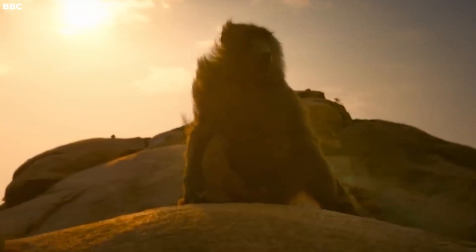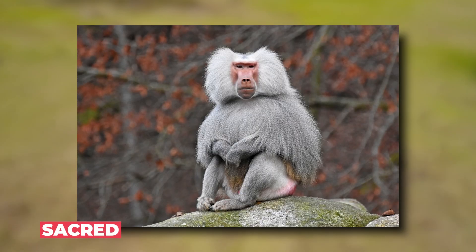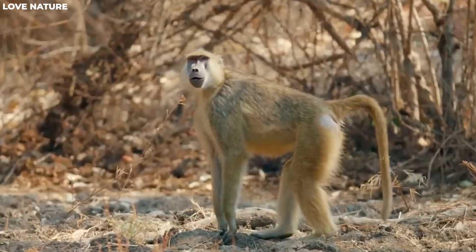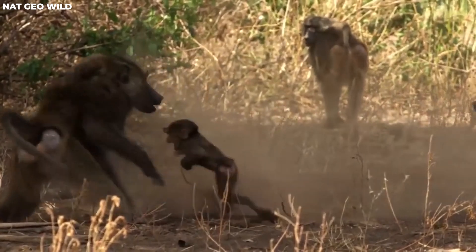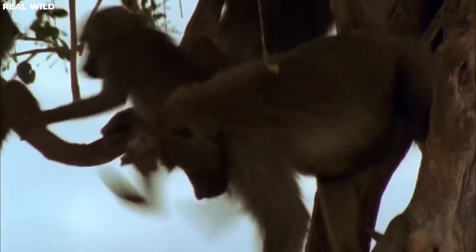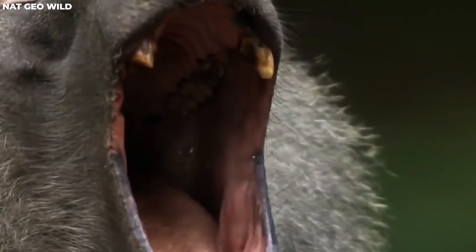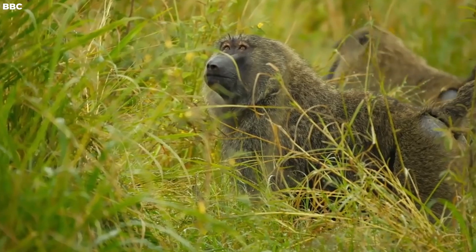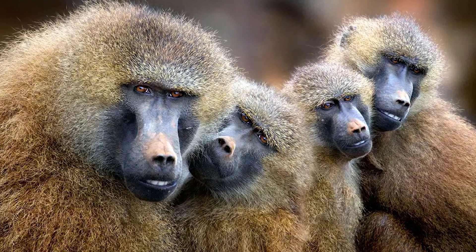Baboons are big monkeys, and there are five kinds of them, including olive, yellow, chacma, guinea, and sacred baboons. They live in different places in Africa and Arabia. These baboons don't have tails they can grab things with, but they can still climb. They all have noses like dogs, strong jaws, sharp teeth, and thick fur. The males have a lot of fur around their necks, like a mane, and it's called a ruff.